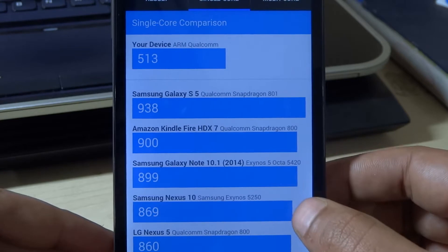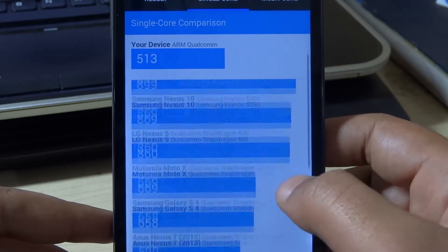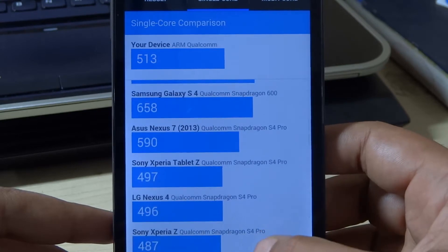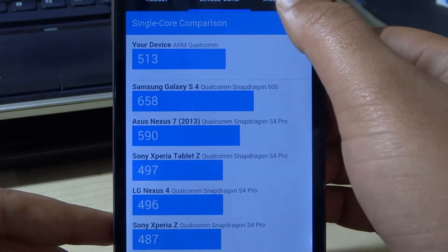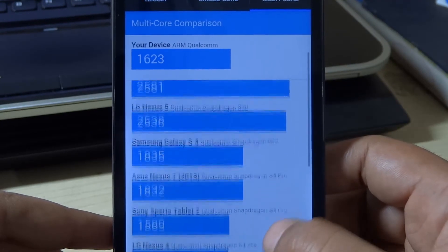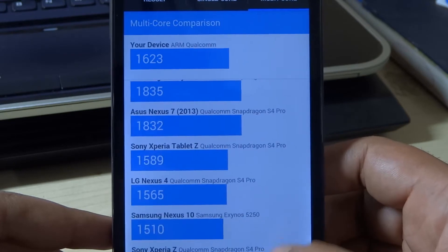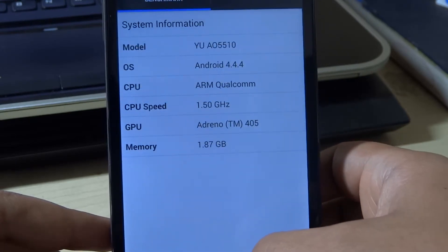The device score is pretty much near the ASUS Nexus 7, which proves that the device is really a good contender. In the multi core comparison, our device got 1,623. The Nexus 7 got 1,832, Tablet Z got 1,589, and Nexus 4 got 1,854. So this is a pretty good score.